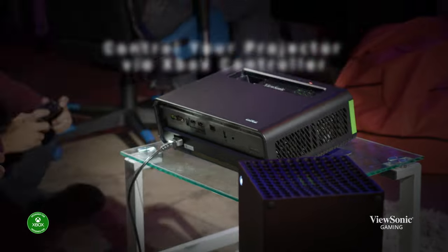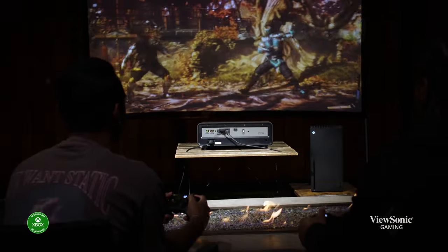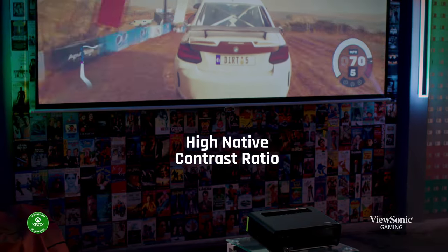From AAA blockbusters to your favorite indie hits, the versatile X2 4K projector elevates gameplay from good enough to glorious. So why settle for small when you can dream big?